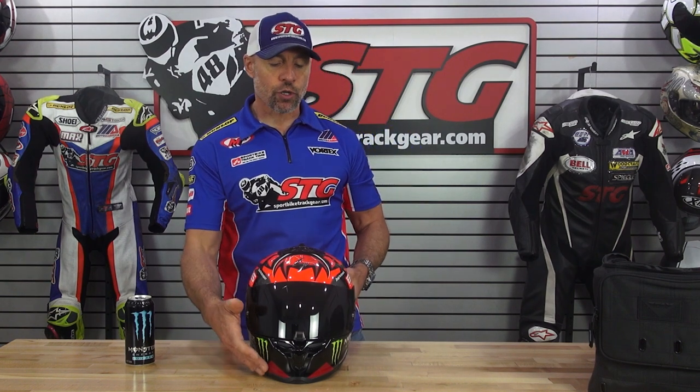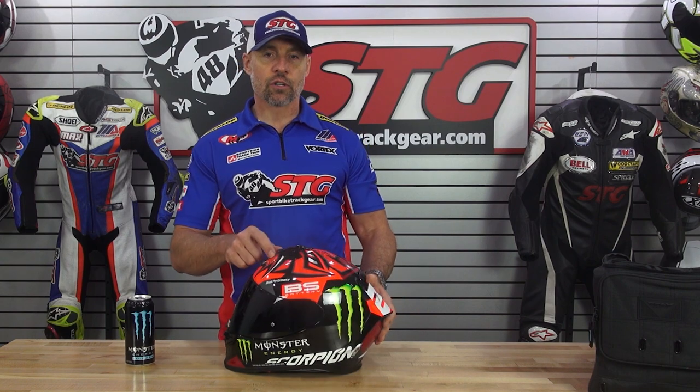I really dig this helmet — I'm gonna have to add this to my collection even though I don't need another one. It ships complete with a pin lock insert, a clear shield, as well as a dark smoke shield. Get yours before they're gone.